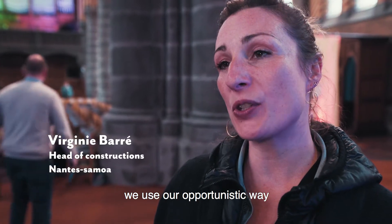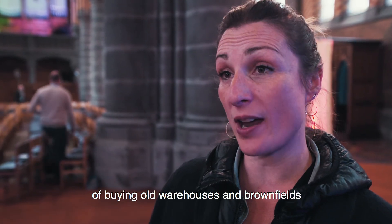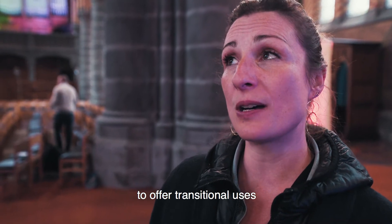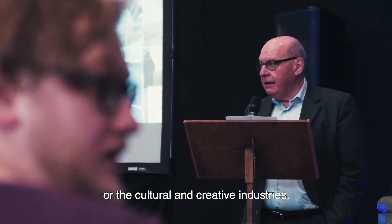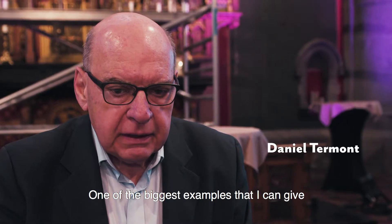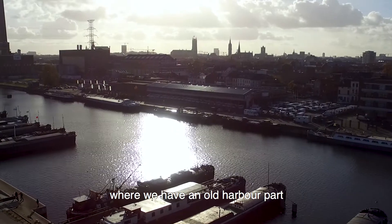As an urban development company, we used our opportunistic way of buying old warehouses and brownfields to develop the urban program and to offer transitional uses for start-ups or the cultural and creative industries. As you know, we have a lot of those projects in Ghent.